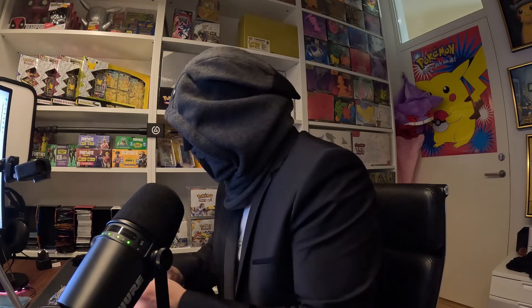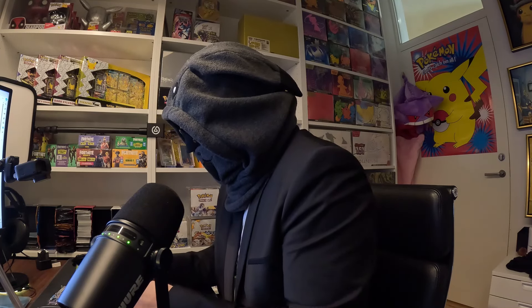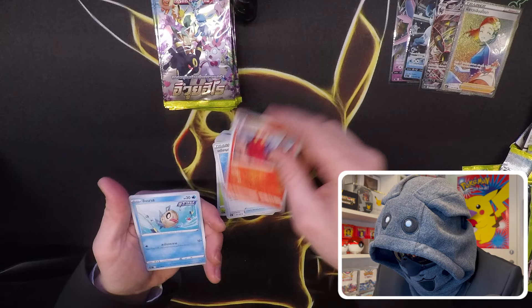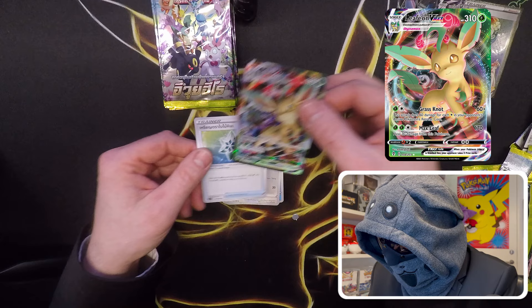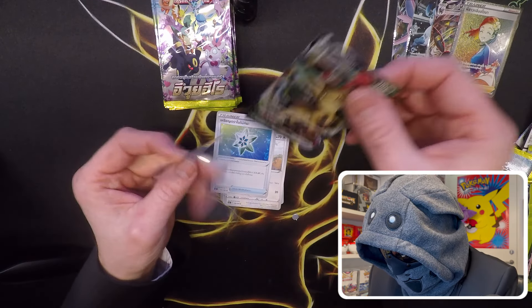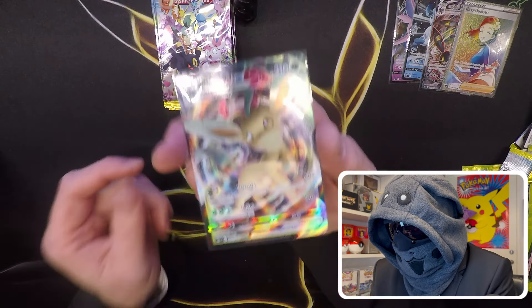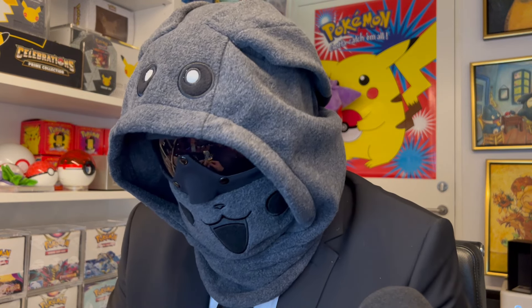Nice. We're halfway now, so we're just going to continue and get these last 15 packs opened. We got a Leafeon V Max as well — definitely getting some great cards here. Amazing. Let's just get pulls in every pack from now on — that would be great!